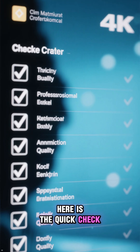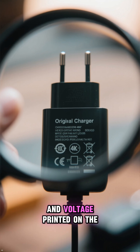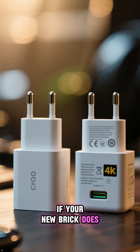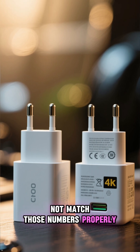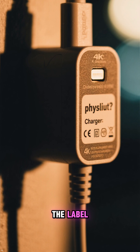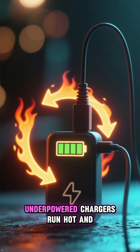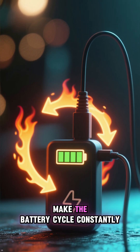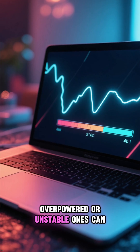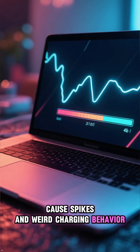Here is the quick check. Look at the original wattage and voltage printed on the laptop or the old charger. If your new brick does not match those numbers properly, or it is some random brand with spelling mistakes on the label, stop trusting it. Underpowered chargers run hot and make the battery cycle constantly. Overpowered or unstable ones can cause spikes and weird charging behavior.